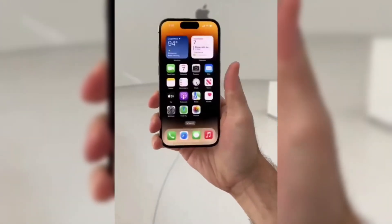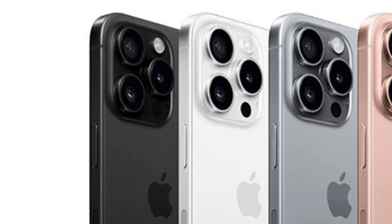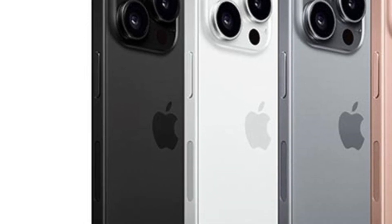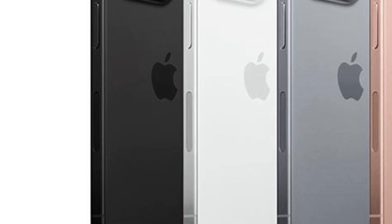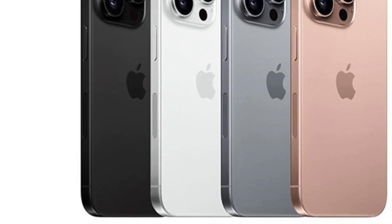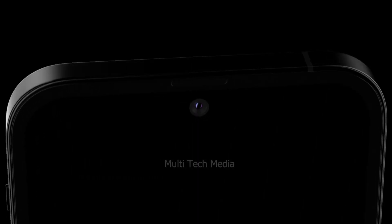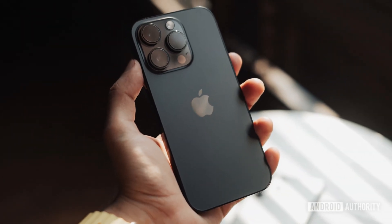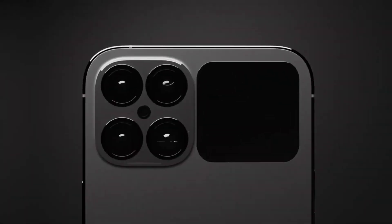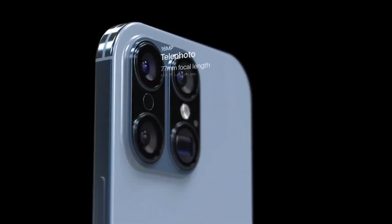Cupertino-based tech company Apple is gearing up for the launch of the iPhone 16 series, expected this fall. This upcoming release is set to bring significant advancements and improvements over its predecessors, particularly focusing on design refinements and enhanced functionalities. Apple enthusiasts and tech consumers alike are eagerly anticipating the unveiling of these new models, which promise to set new benchmarks in smartphone innovation.